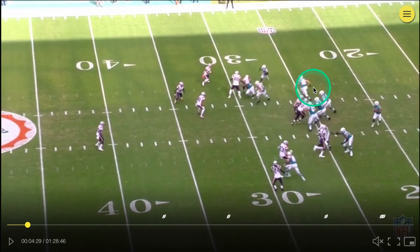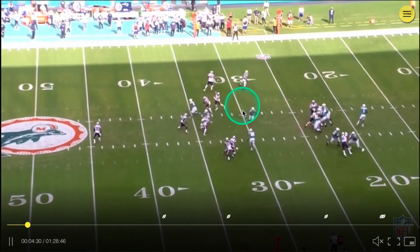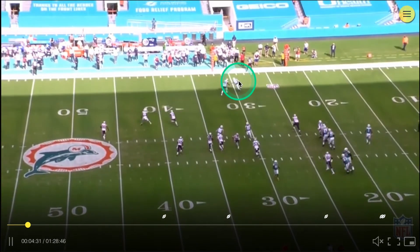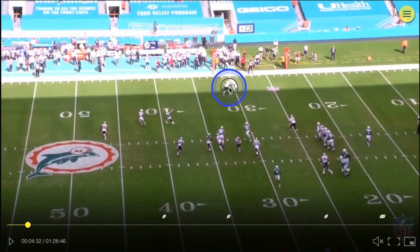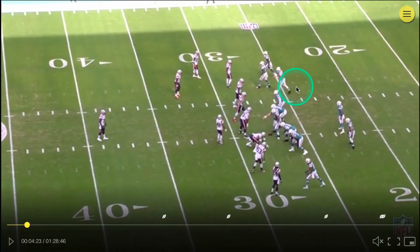Laird is running the flat route and he runs a really decent route here. The ball is already on its way from Tour, so all of these other routes are neither here nor there right now because Tour was deceived by the defense. It's a good throw on the outside shoulder — allows Laird to turn upfield. Decent play by the defense, hate to say it.